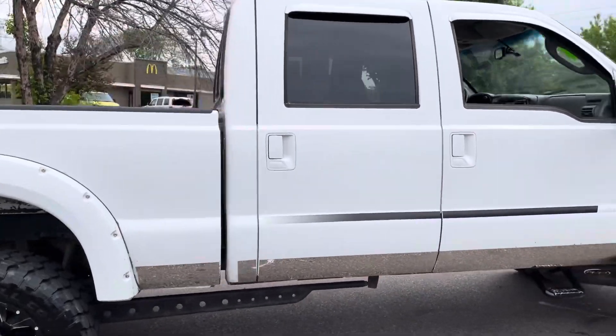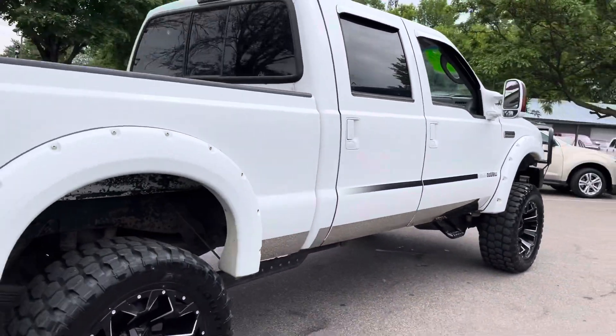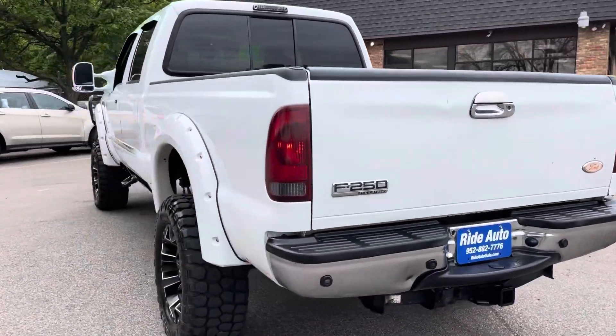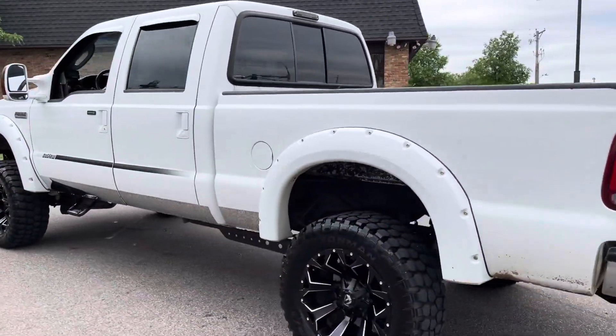This is a Lariat trim. It's a super cool 4-door, short-bed 4-wheel drive with a Power Stroke 6.0 liter turbo diesel. As you can see, this thing sits up tall.